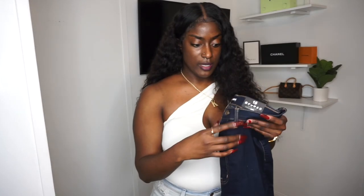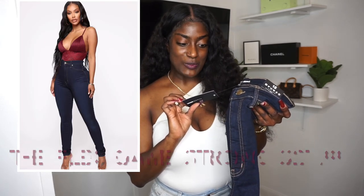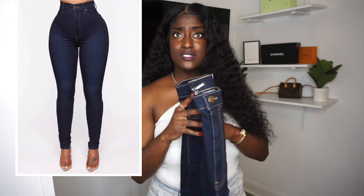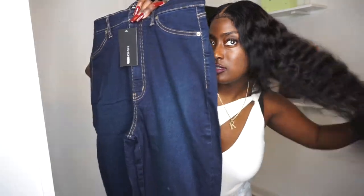This pair is the Flex Game Strong Super High-Waisted Skinny Jeans, also in size 15. I love dark jeans, so these are really good. Most of the jeans in this haul are ripped styles, so I did get this one plain pair because it wouldn't be right to have all ripped pants. I love Fashion Nova jeans, though I also love American Eagle — but when it comes to jeans it's definitely Fashion Nova.